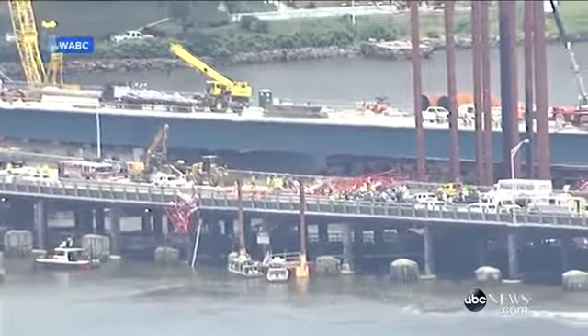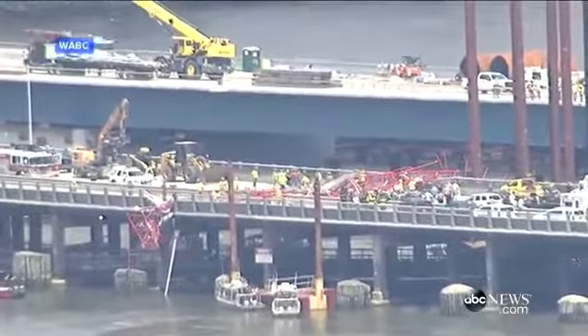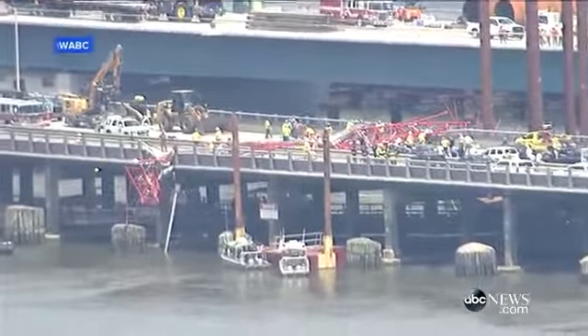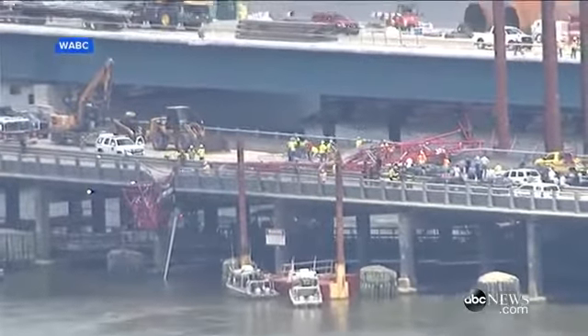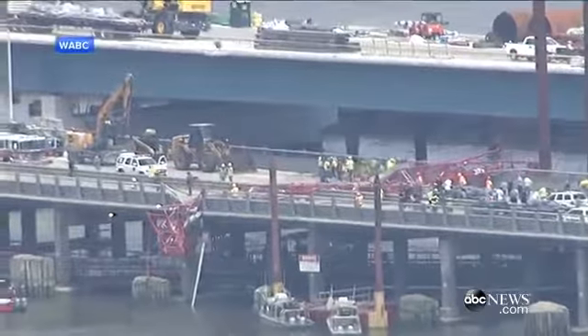Tappan Zee Bridge is an absolute parking lot right now. Traffic is not moving. As we take a closer look at the scene, you can see tons of crew members working on removing the debris as we speak. And it's safe to say this will last for some time — this is not going to be a quick fix.